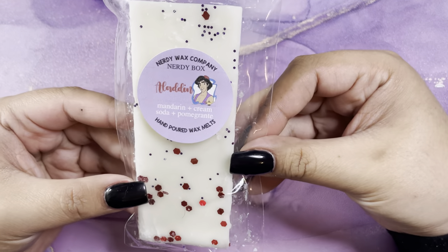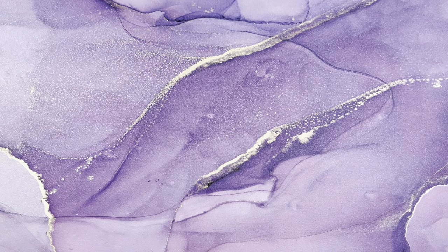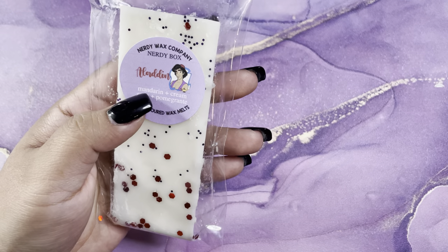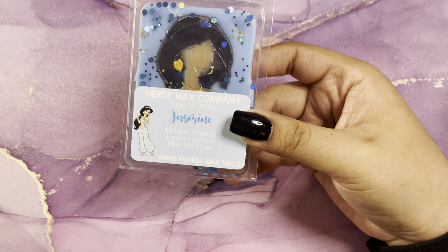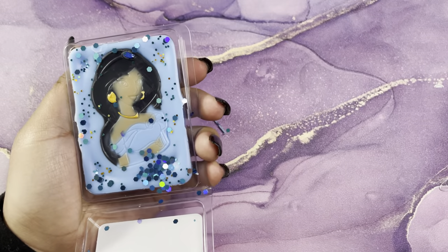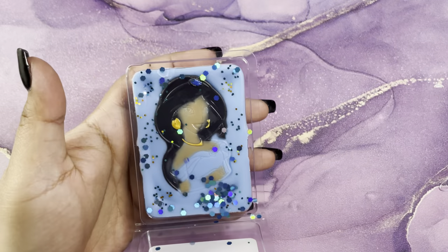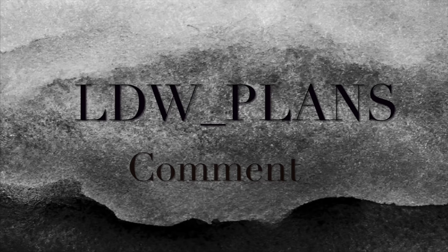Then we have Aladdin, which is mandarin cream soda and pomegranate — super cute. It's very floral; the mandarin sticks out the most to me. Last but not least we have Jasmine, which is hibiscus flowers, agave, and guava juice — it's a pink Victoria's Secret type. That is stunning — it's crazy how detailed that looks. It smells amazing; I love this one. That is everything for my April subscriptions. Please don't forget to like, comment, and subscribe, and I will see you in the next one — bye!